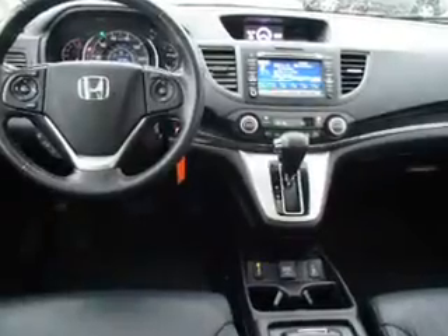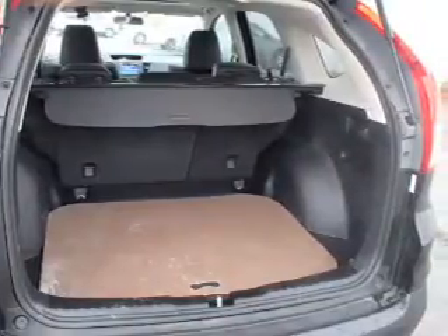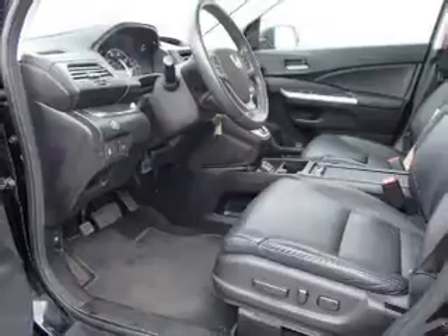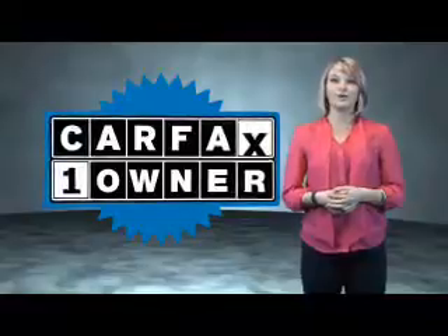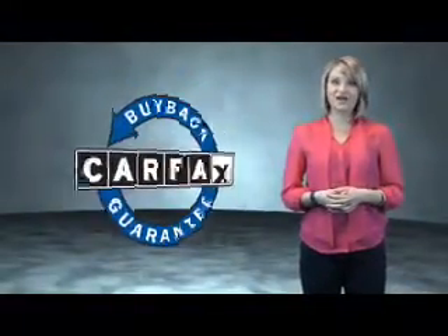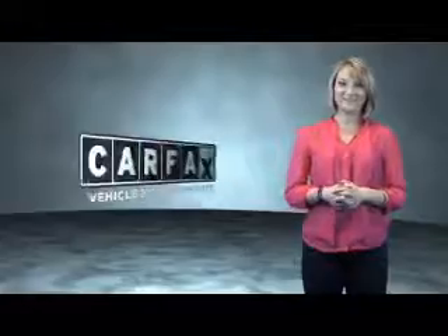Rest easy knowing this vehicle comes with a Carfax vehicle history report from Carfax, the most trusted provider of vehicle history information. Great quality at a great price — call or click to contact us today. This is a Carfax one-owner vehicle, which qualifies for the Carfax buyback guarantee. Be sure to find a complimentary copy of the Carfax vehicle history report online or contact the dealership. Just say, show me the Carfax.